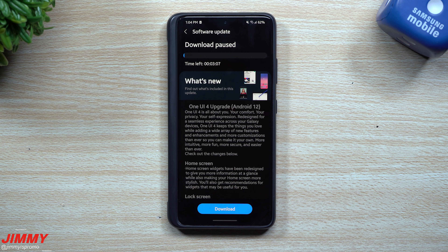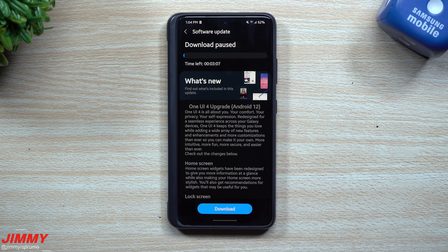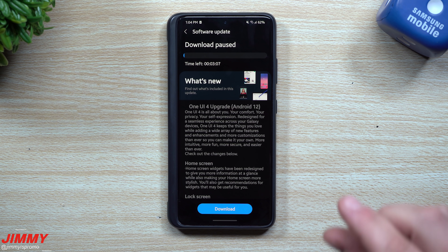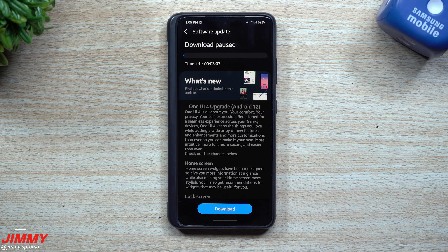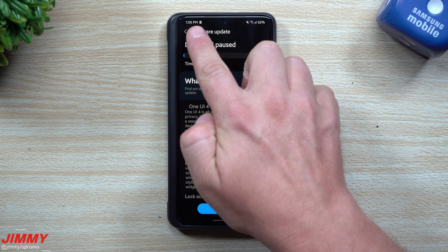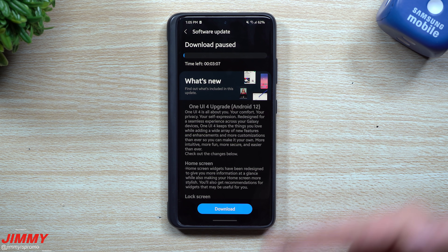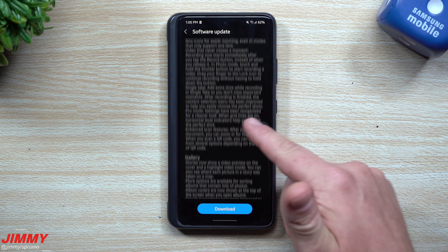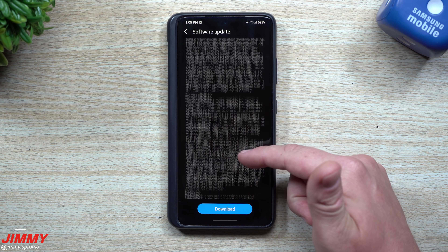Hey everybody, welcome back to Jimmy's Promo. Today is September 14th and I just found the beta program for Samsung One UI 4 with the upgrade to Android 12. You're able to sign up for this today — I believe it was just available to sign up and register this morning. I just found it about five minutes ago, signed up, registered, came downstairs, restarted my phone. Here's the first time of me looking at this.